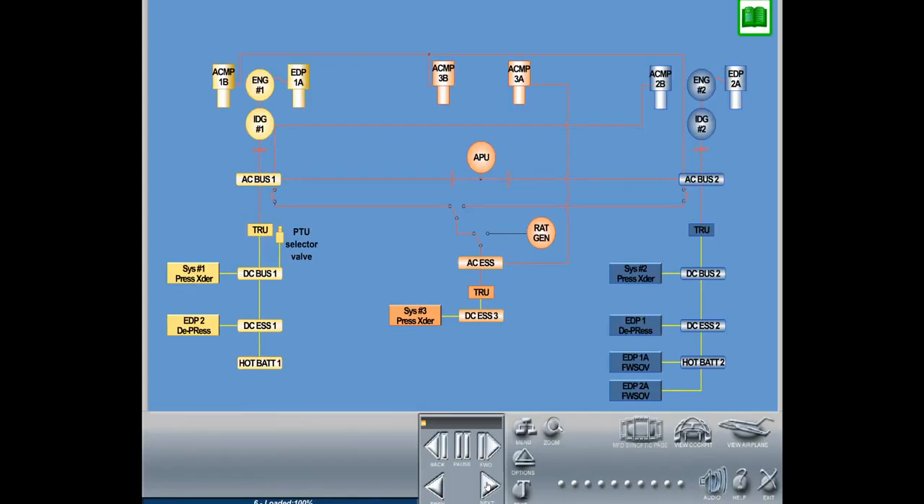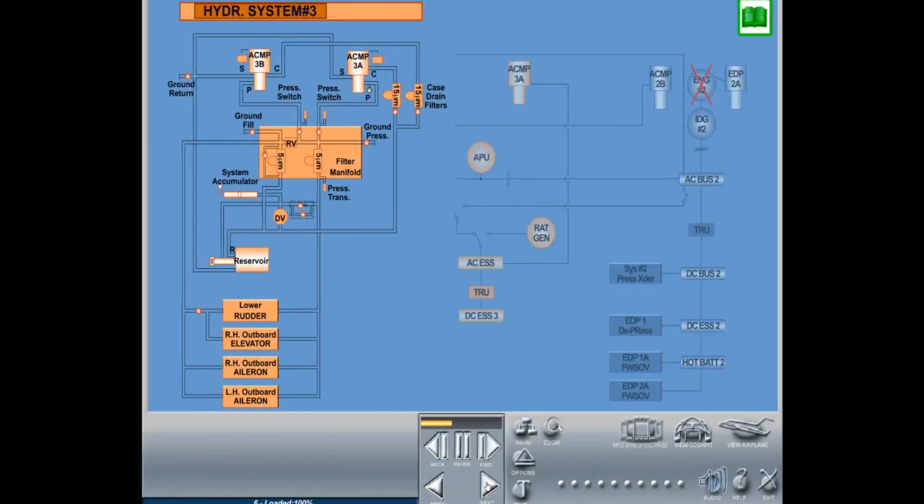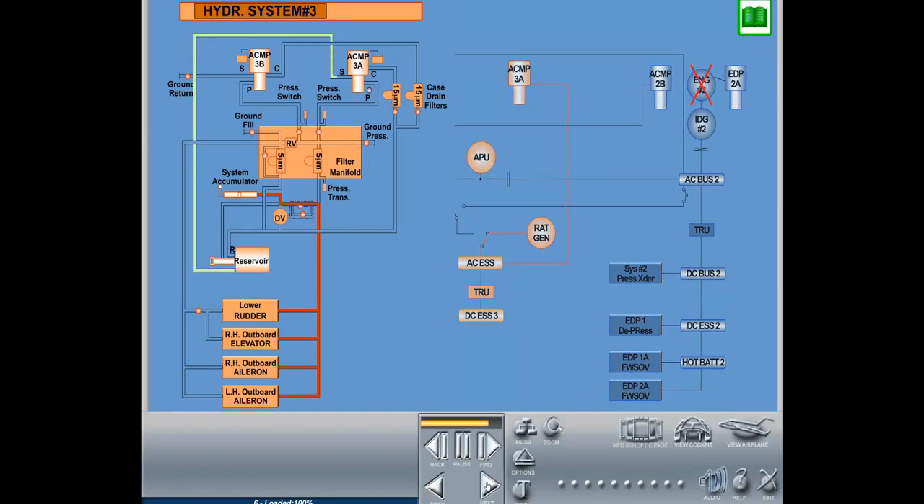In the event of the loss of both engines, either one at a time or simultaneously, ACMP 3A will initially turn off due to the loss of electrical power when the IDGs go offline. The system accumulator will provide power to the flight controls on system 3 while the RAM air turbine deploys, spins up to operating speed, and restarts ACMP 3A. There are sufficient flight controls on system 3 to maintain control over the aircraft in all three axes and enable a controlled landing.